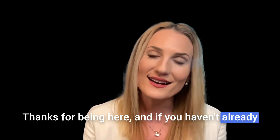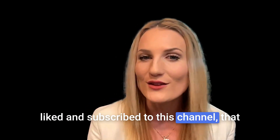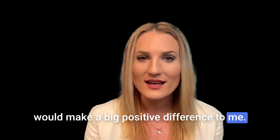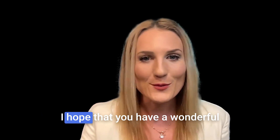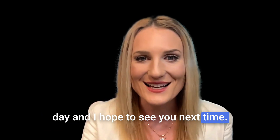Thanks for being here. And if you haven't already liked and subscribed to this channel, that would make a big positive difference to me — it helps other people with type 1 diabetes find this kind of information faster. I hope that you have a wonderful day and I hope to see you next time.